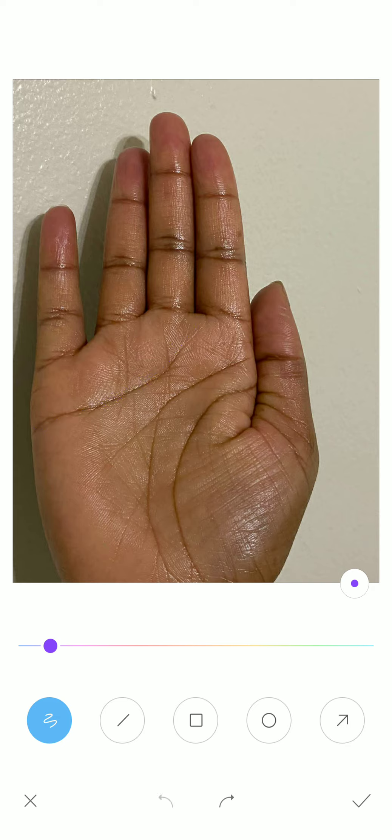One more aspect to explain: a clear heart line with a girdle of Venus. The girdle of Venus encircles these two fingers.